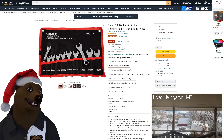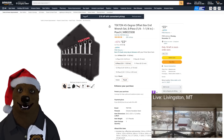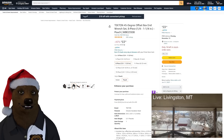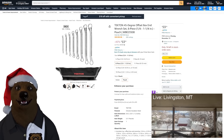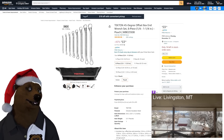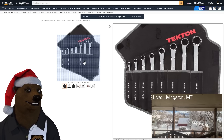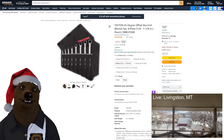Also from Tekton, we got their 40-degree offset box end wrenches. We got a set here, quarter inch to one and a quarter inch for $53 — that's 46% off list. Comes with the tool roll bag, their version. I like the Tekton bags, they got some nice ones. $53 on that.